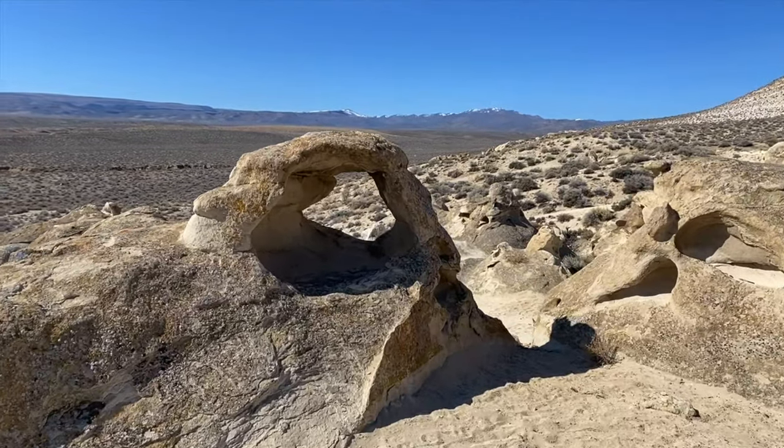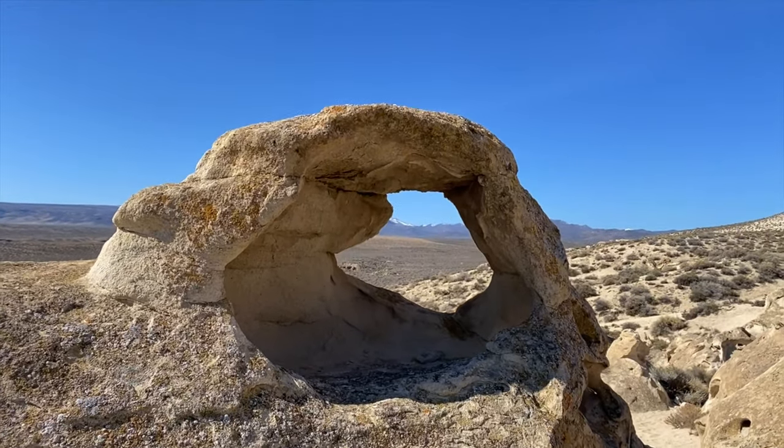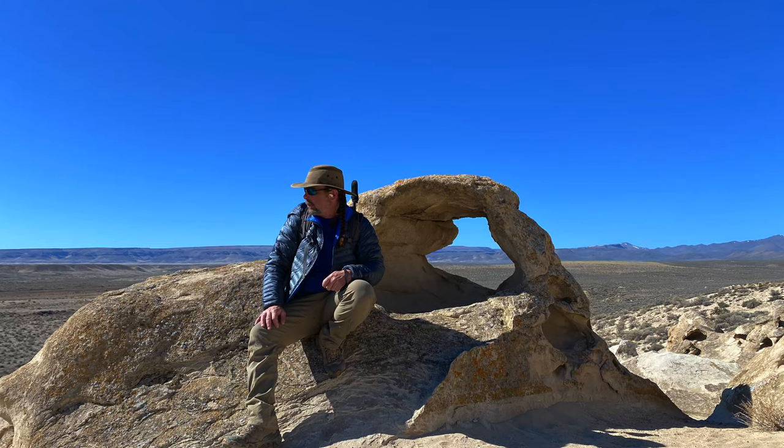That's where you can find the Idaho Arch, as grand as any arch they have over in Utah. Except... it's really only this big.